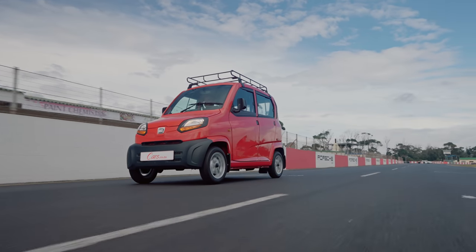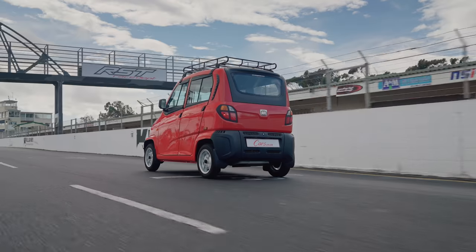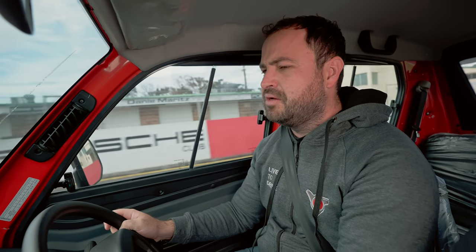Flat out: 50, grab fourth, 52, 55 — let's go on a top speed run. 60, grab fifth, hit the rev limiter. 65, we're getting to the top speed now — 70. That's it, we're up against the limiter. There it is, it won't let you go further.